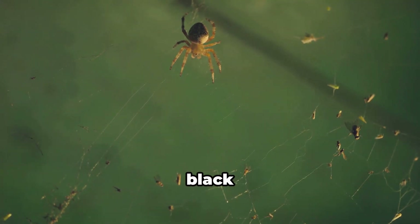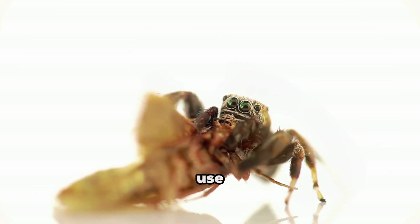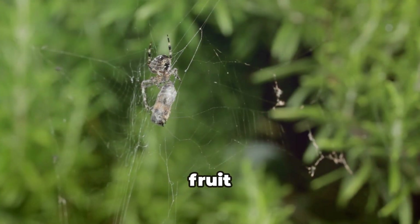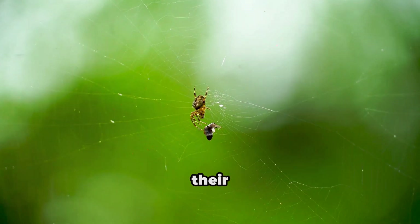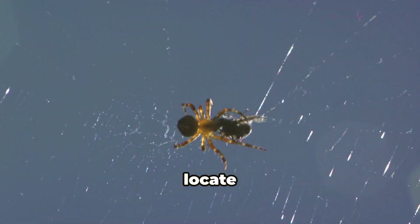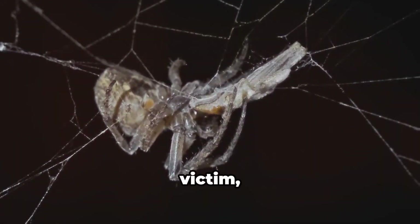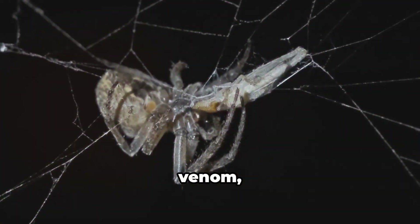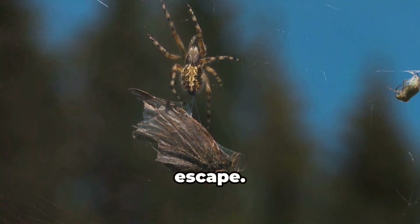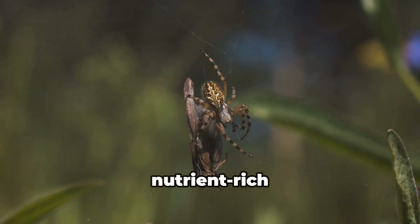Despite their small size and vulnerability, black widow spiderlings are born hunters. They possess the same venomous bite as their parents, albeit in a much weaker form, and quickly learn to use this venom to subdue their prey. Their prey consists of tiny insects — fruit flies, gnats, and other minute arthropods that become entangled in their mother's web. Using keen eyesight and sensitive hairs to detect vibrations, they scurry across the web with swift, precise movements. Upon reaching their victim, they inject a paralyzing dose of venom, then wrap their prey in silk and feed by injecting digestive enzymes, liquefying internal organs and consuming the resulting nutrient-rich broth.